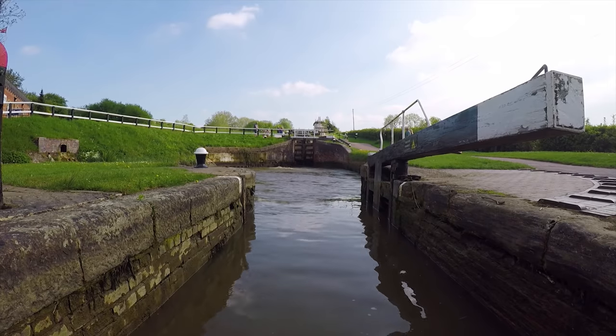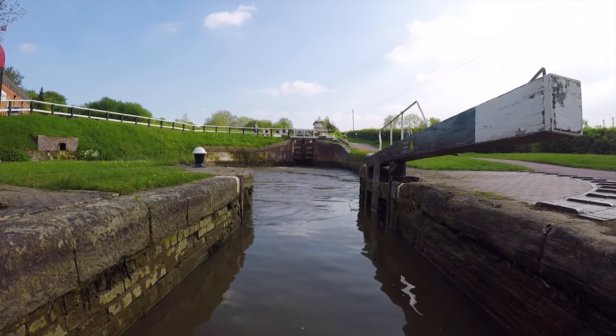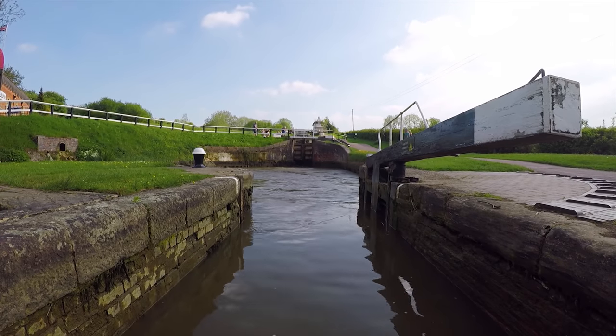The lock keeper helping me through has just indicated not to leave this lock chamber until he's opened the gates of the next one, because apparently there's a tiny bit of a pole on the water. So he's going to drain the next lock up, open the gates, give me a signal, and I'm just going to drive straight through hopefully.